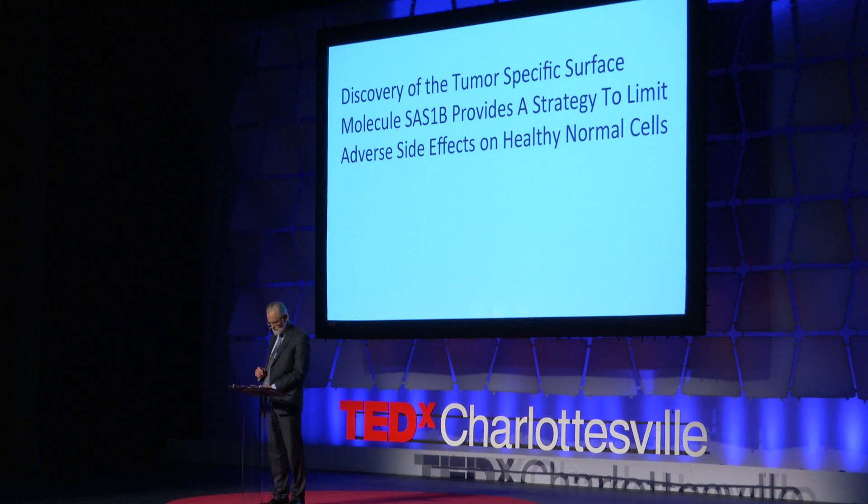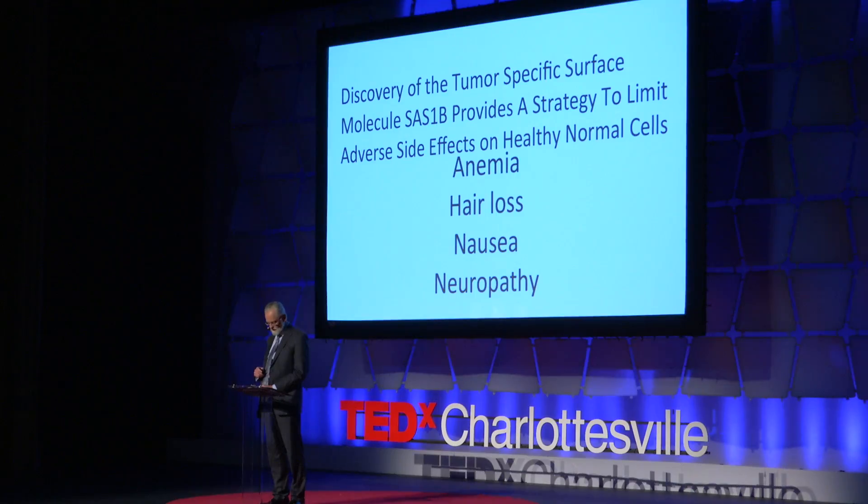And most importantly, because this protein is not in the dormant eggs, treatments that target SAS-1B are predicted to spare the reserve of eggs and allow fertility to return when the treatment ends. So the bottom line is that a highly restricted tumor-specific molecule has been discovered on the surface of cancer cells, and it offers us a strategy to limit the adverse side effects of cancer therapy on healthy, normal cells.